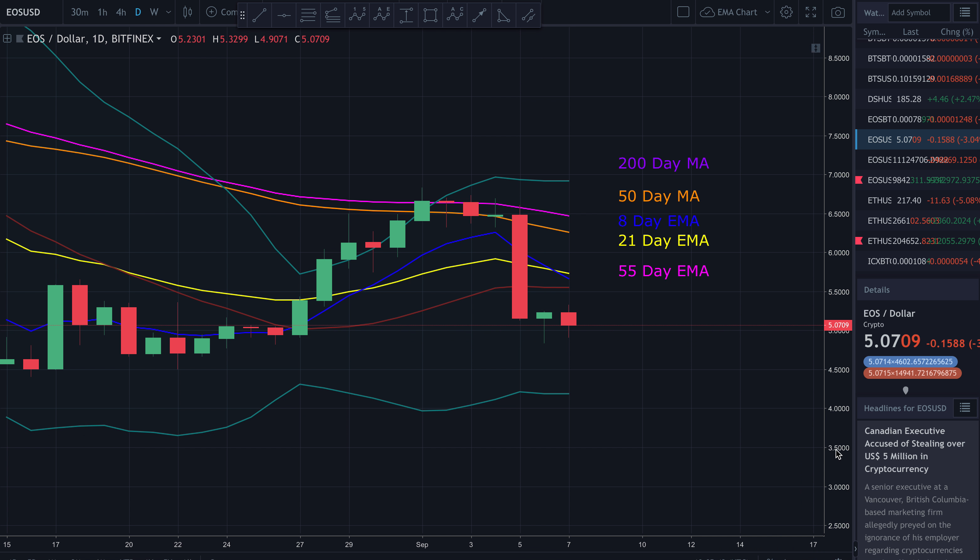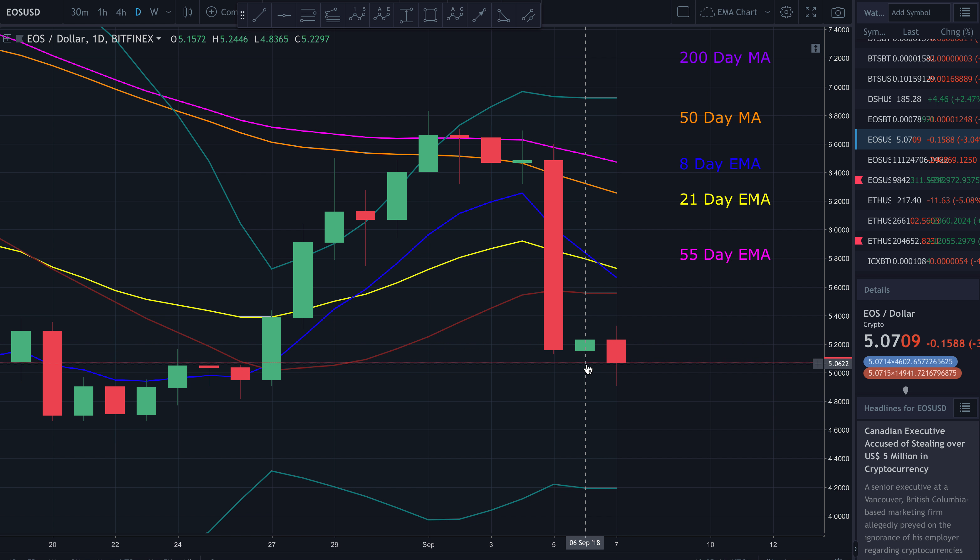Yesterday's daily candle was kind of giving me hope that we might be seeing a bottom — it looked like a hammer, which is typically a reversal candle. I'd like to see a much stronger wick for it to actually qualify as a hammer, so I'm not sure it does. However, it did look like a possible reversal candle. But we're just not seeing the follow-through today. If we do get this bounce and price closes above yesterday's candle — a green candle closing today — that's going to be extremely bullish and I'll start thinking we might be trending up in the short term.